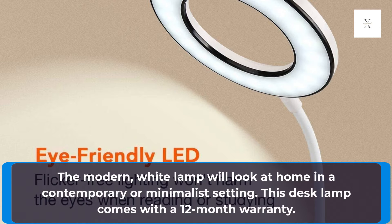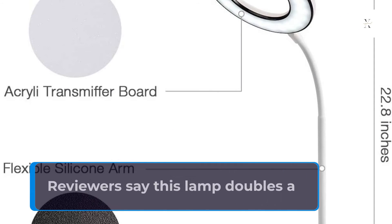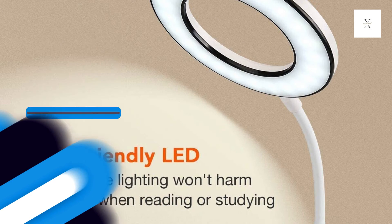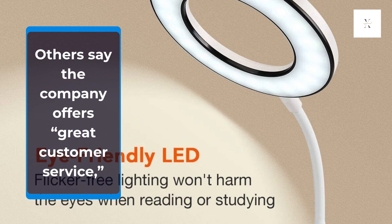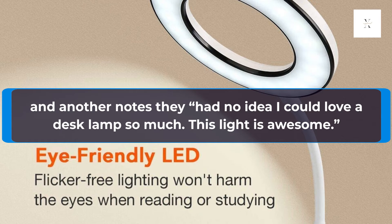This desk lamp comes with a 12-month warranty. Key Features: Reviewers say this lamp doubles as a low-cost ring light for video calls. Others say the company offers great customer service, and another notes they had no idea they could love a desk lamp so much.